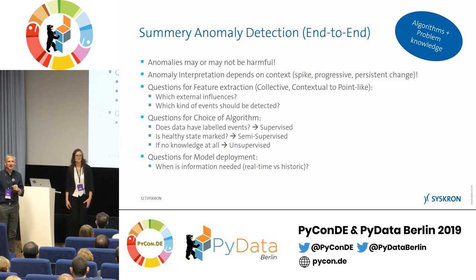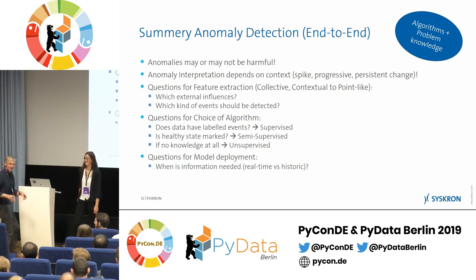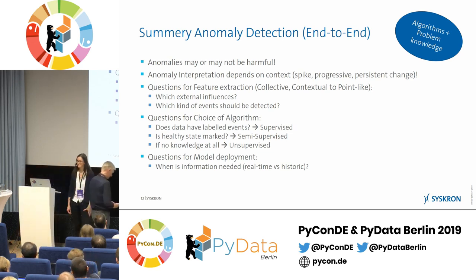Question from the audience: regarding reporting back to shop floor engineers — you detect anomalies through the algorithm, but how do you communicate the root cause clearly? Telling them 'something is going bad' and sending them hunting isn't helpful. What algorithms or approaches support clear communication? And how do you combine multiple sensors — maybe up to hundreds — into a single anomaly indication?